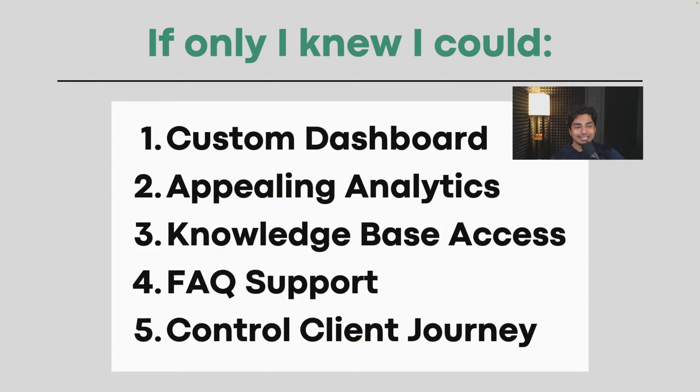Back then the software did not exist, but if it did, it would have been huge because I needed something with custom dashboards. I wanted to track the analytics, track how many conversations were happening, and visualize the data I was providing as a service for my client.